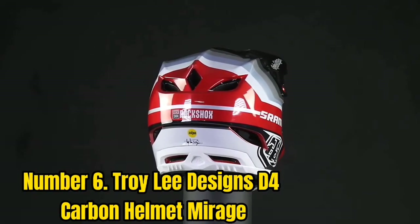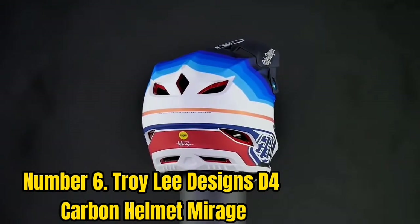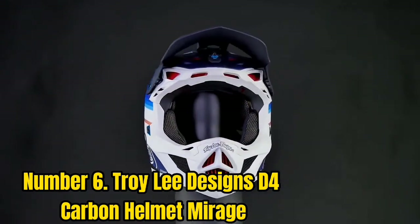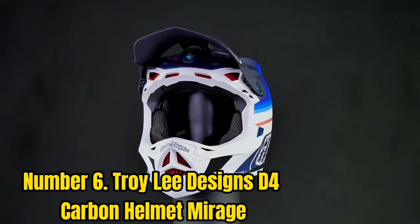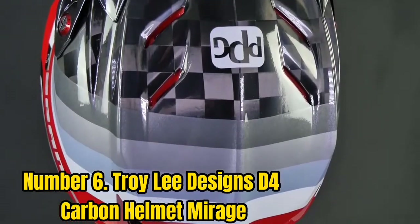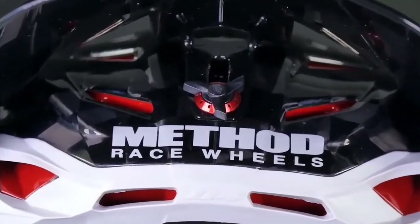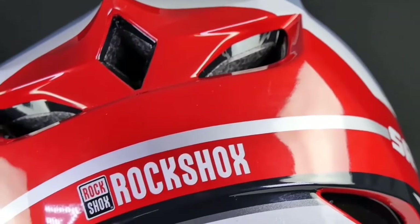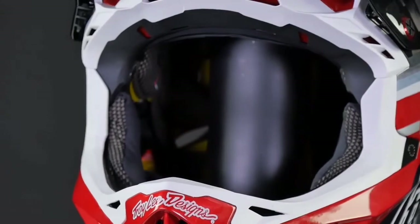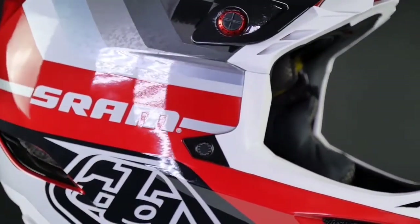Number 6: Troy Lee Designs D4 Carbon Helmet Mirage. Troy Lee Designs has taken the safety and protection of hardcore cyclists to a whole new level with the D4 Carbon Helmet. The overall aesthetics, construction, shape, and body are all maintained to give a premium look. Given that the price tag is quite expensive, it's one of the best investments for professional downhill riders in 2023. The outer shell is made of a premium 4D carbon fiber shell, and the T-Extreme spread-toe technology contributes to its excellent durability and sturdiness.